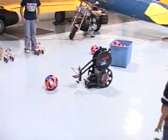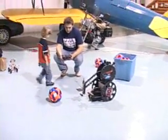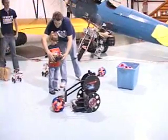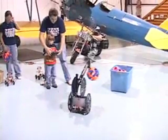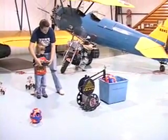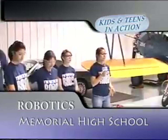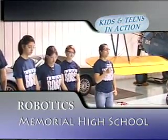It might look easy to build a robot, but it's harder than it looks. We use a lot of math and science, and we have to be very creative.